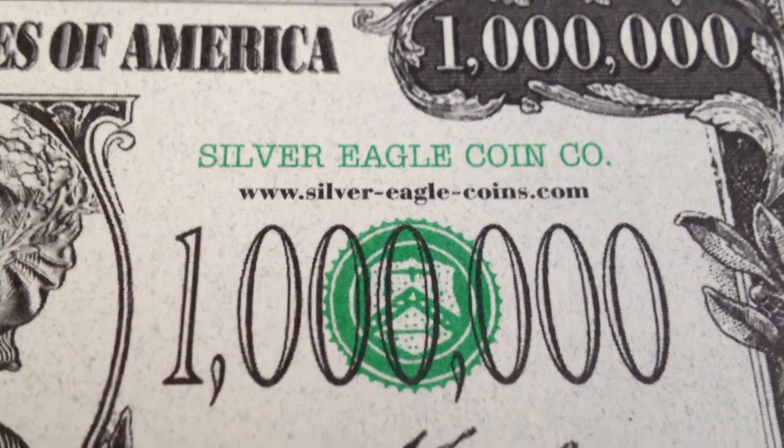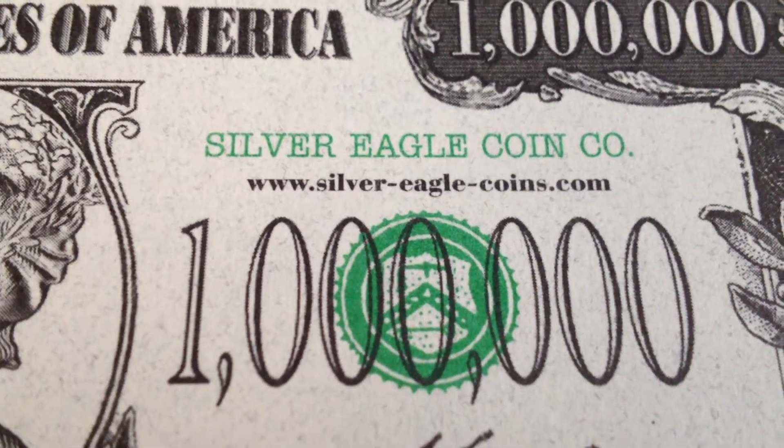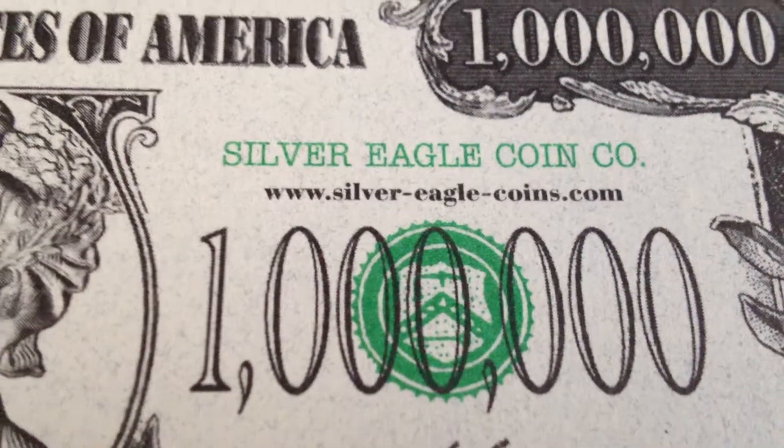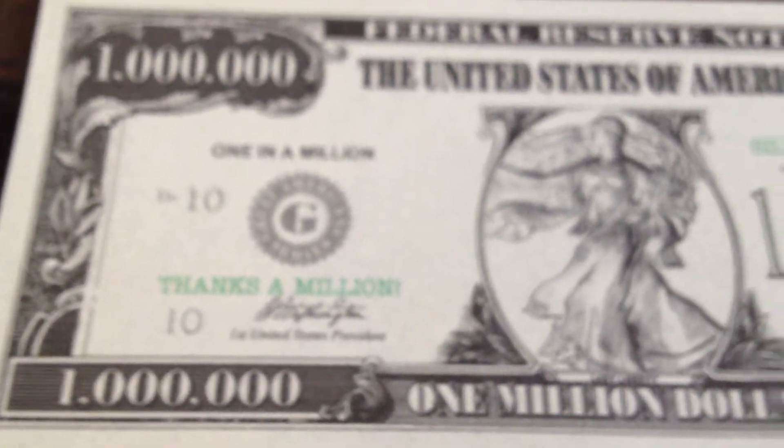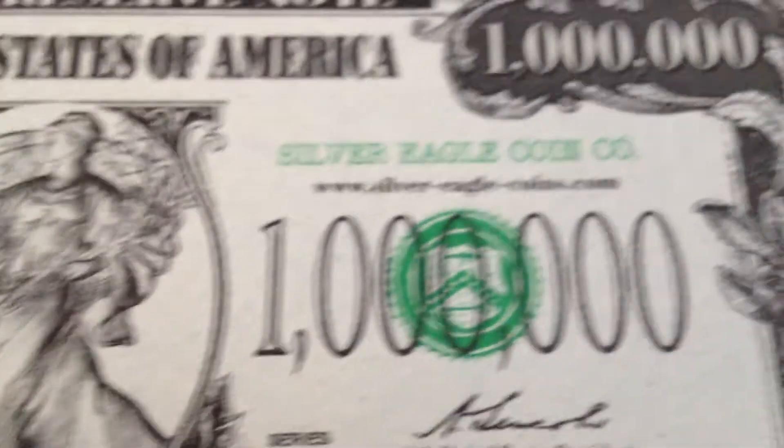Hey YouTube, Silverguy here. I just got another shipment in from Silver Eagle Coin Company that I wanted to show you. There is my pretend million dollars that they send us each time we order from them. Let's see what we got.